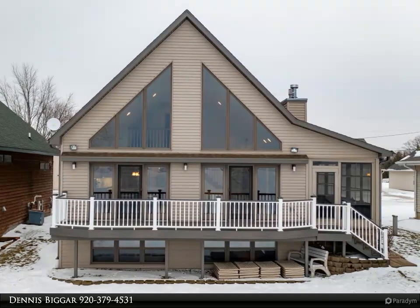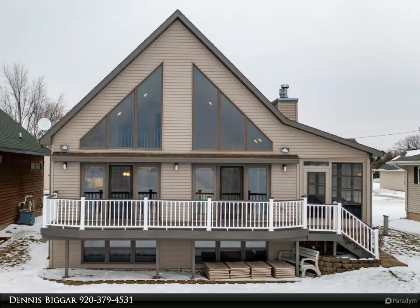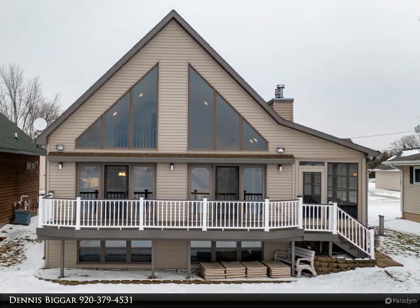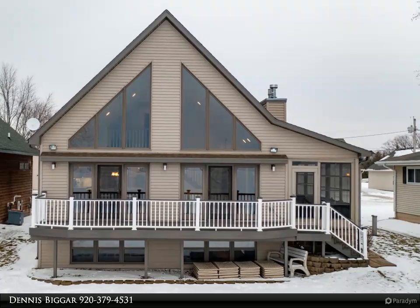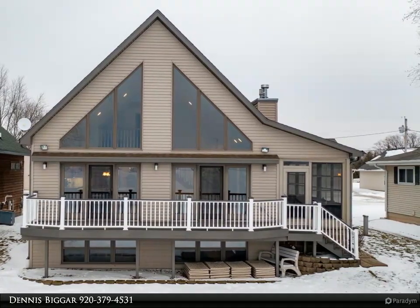There is plenty of storage too. Outside, find a three-car detached heated garage with stairs to storage above and a 10 by 36 patio behind. There's a Shore Master eight-section dock, a fire pit, and miles of waterway recreation to enjoy.